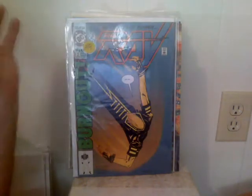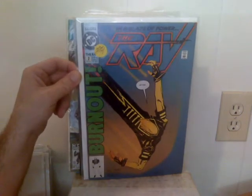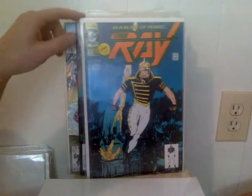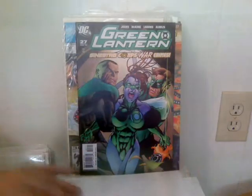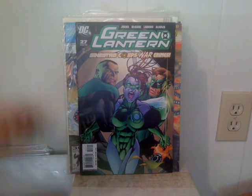Then I got number one of this — this is Joe Quesada's first work that he did, which was on The Ray at DC. I have number one over there but here's number two and number three. This was six issues. It's just kind of cool to have his first work.